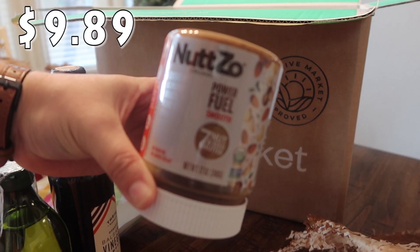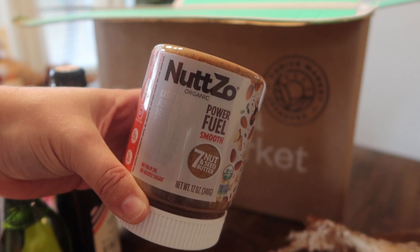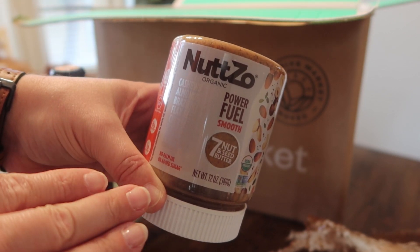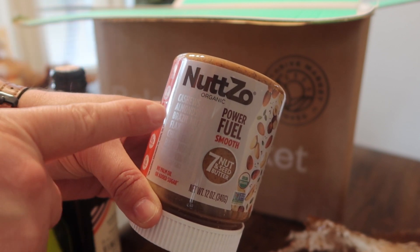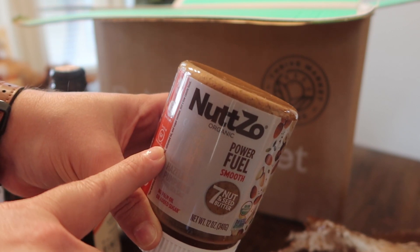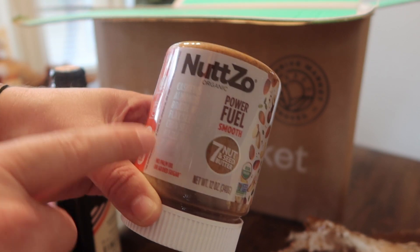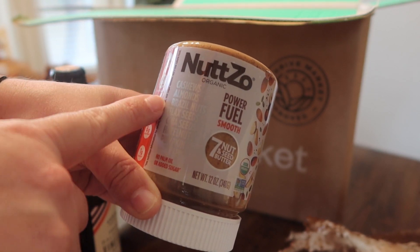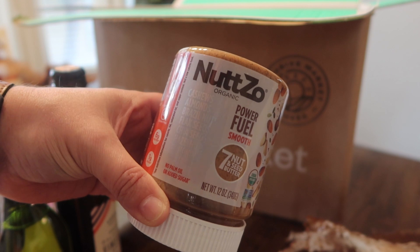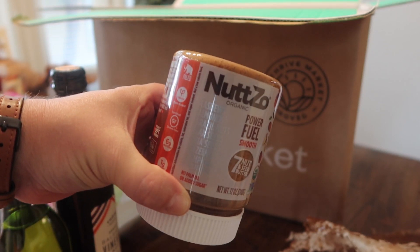Another item I picked up for my husband Mark — this nut butter. We've seen it at Costco and he's picked it up several times, but this is the same brand in a different variety. It's the Power Fuel Smooth — they also have a crunchy and a chocolate version. It's the seven nut and seed butter with cashews, almonds, Brazil nuts, flax seeds, chia seeds, hazelnuts, pumpkin, and Celtic sea salt. It says no palm oil or added sugar, and he really loves this stuff.